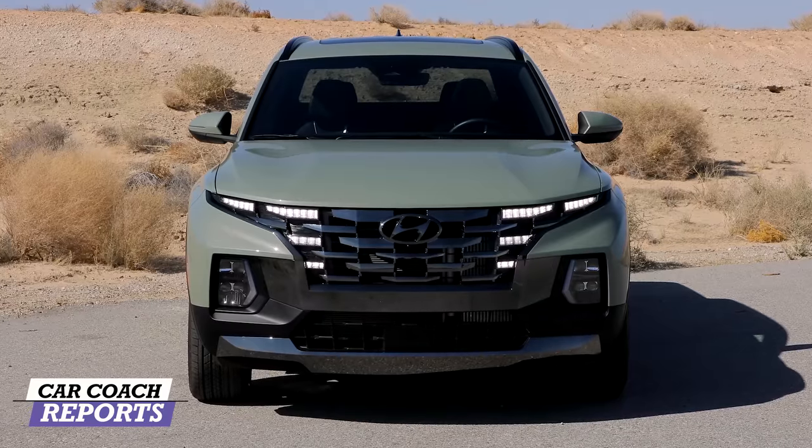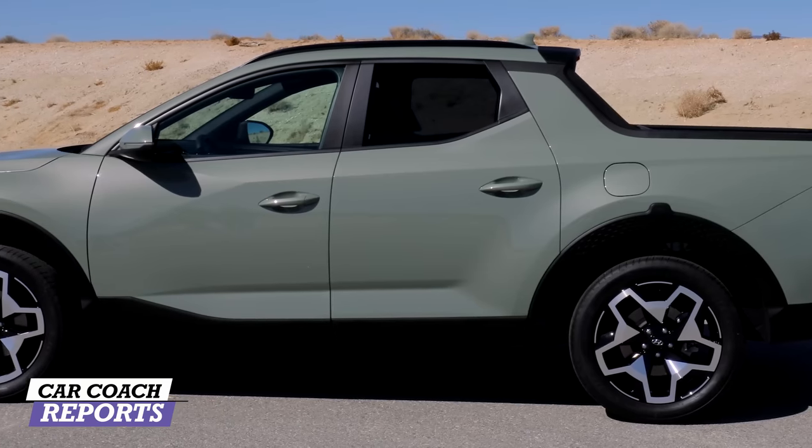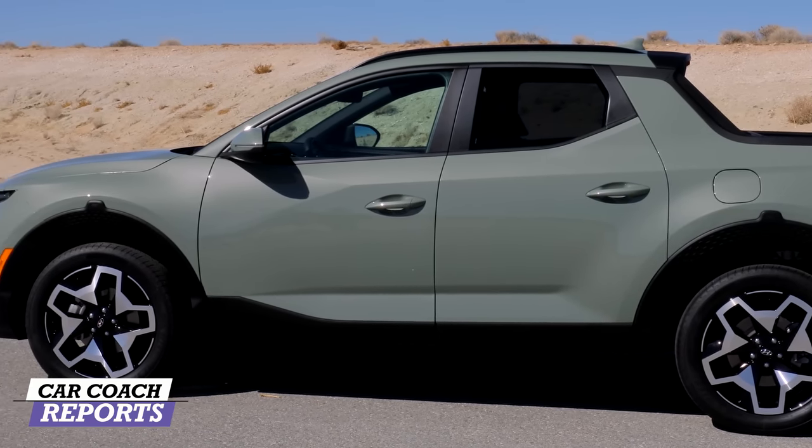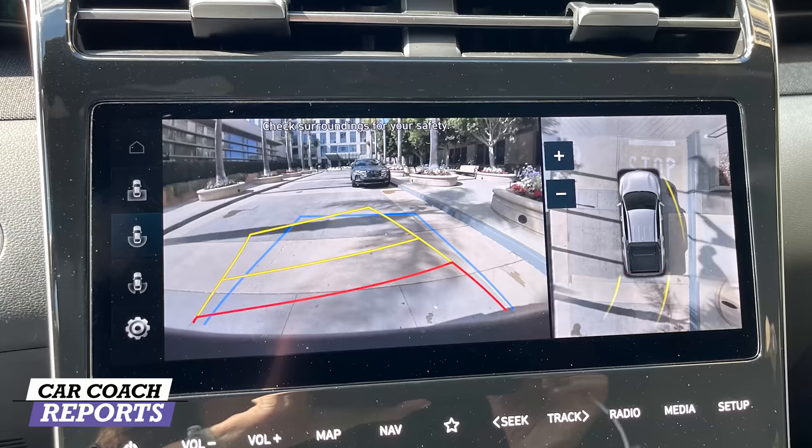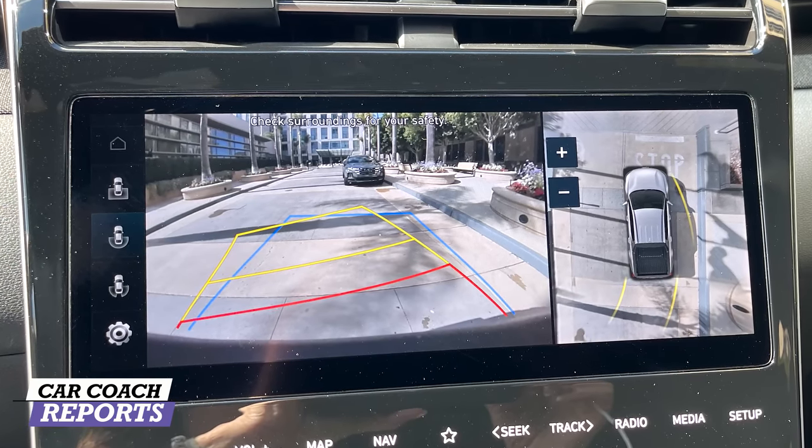80% of your driving decisions are based on visibility, making it a safety feature. There's a big piece of glass and you can see the road clearly. Moving to the rear, the sill is at a nice height, and there's a good-sized rear window. Both first and second row passengers have good visibility. The optional around-view camera is well worth it. For visibility, this vehicle earns an eight.